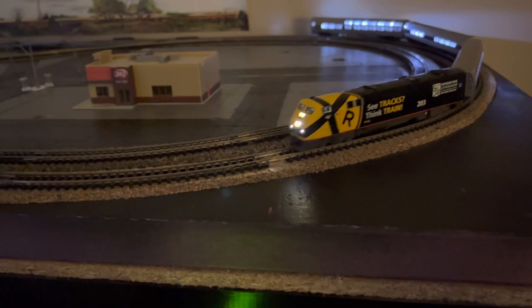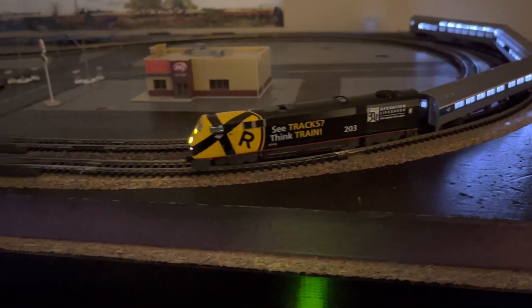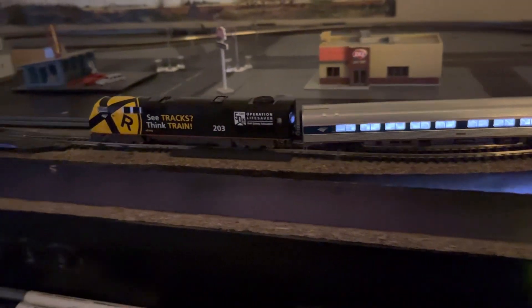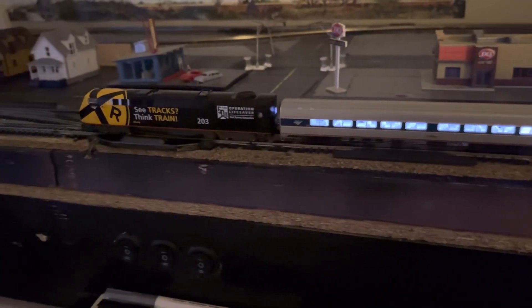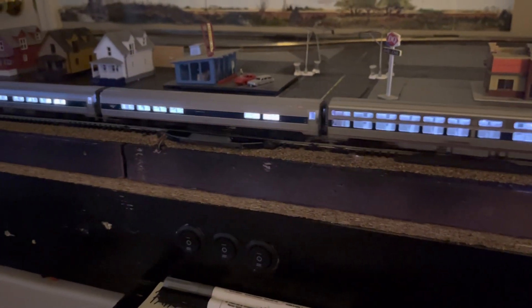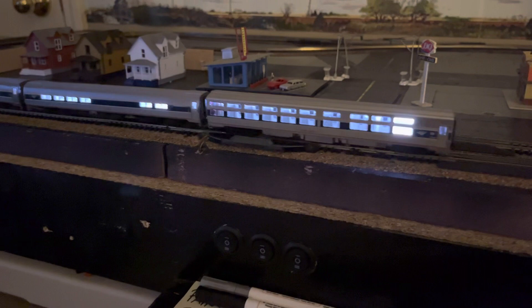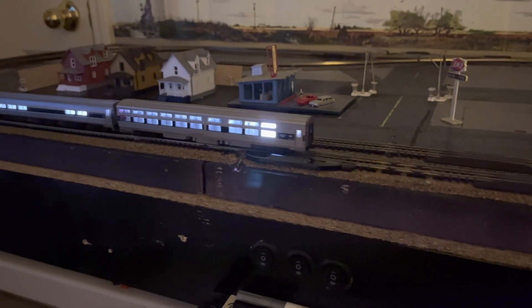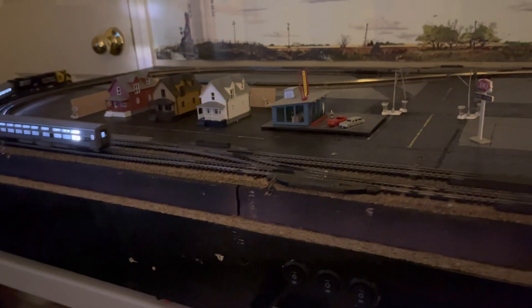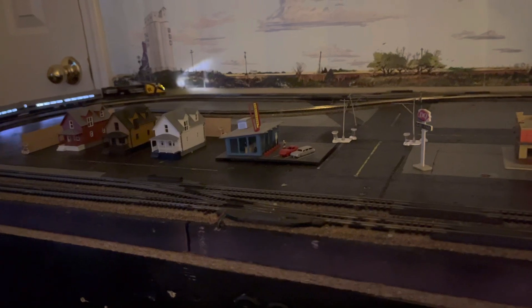Here she is pulling the flashing sleeper car — gotta fix it. Not sure what it's called, but the sleeper car still flashes because I've got to check it out. Got Amtrak going now.